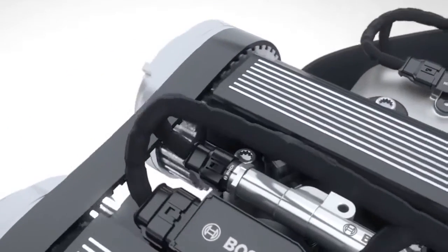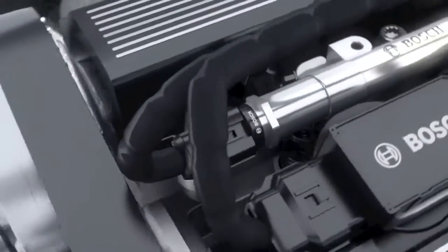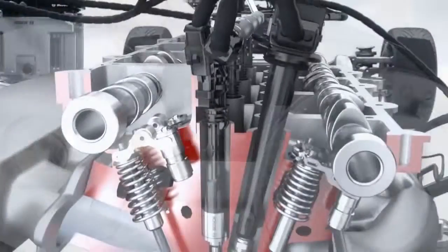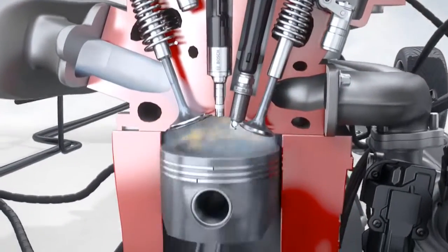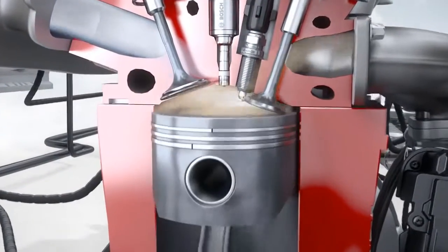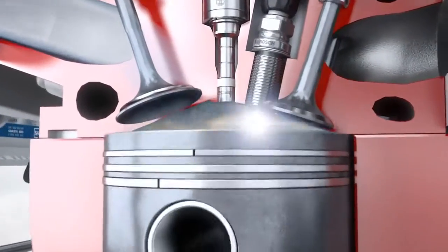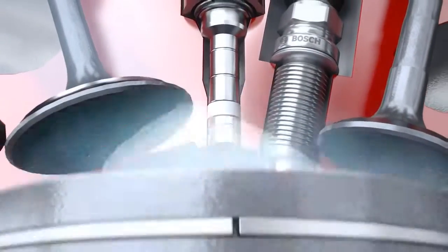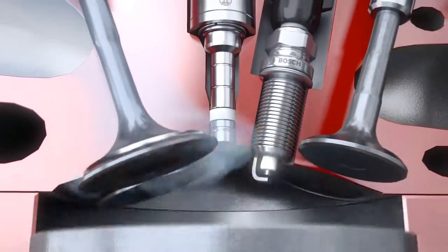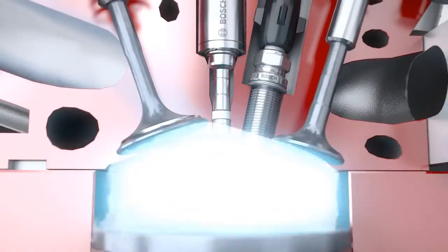A high pressure sensor measures the current pressure in the fuel rail. Mounted on the fuel rail are high pressure injectors that meter the fuel and spray it under high pressure right into the combustion chamber. Bosch injectors with innovative laser-drilled spray holes provide maximal flexibility in spray configuration while minimizing wall wetting in the combustion chamber.